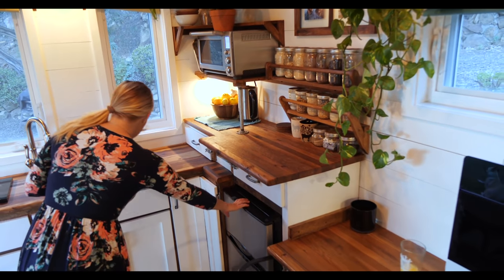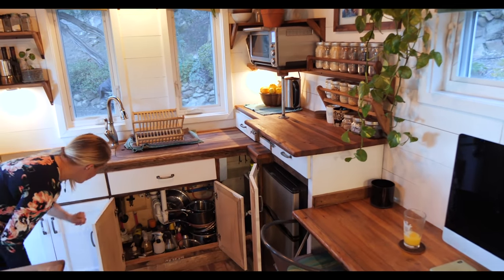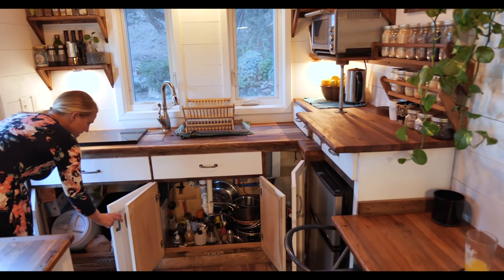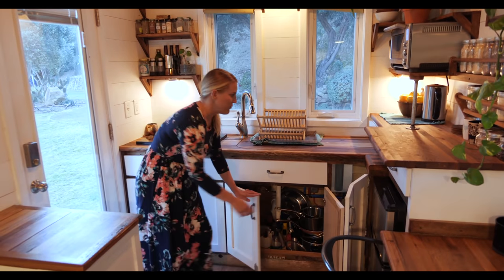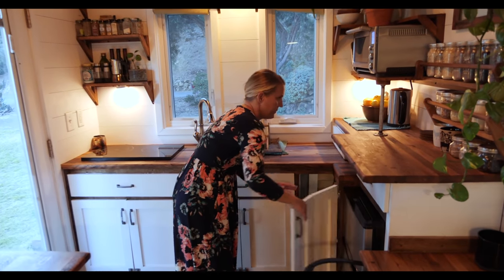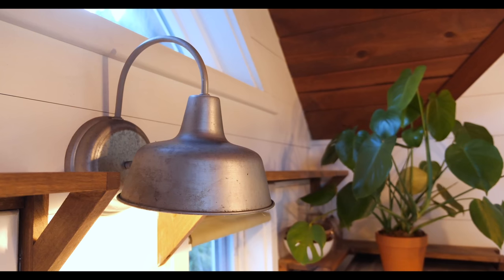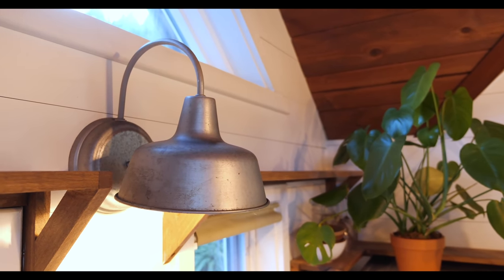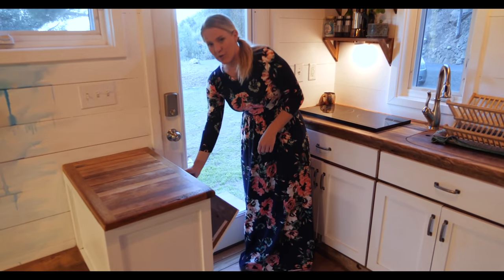Here's our fridge, storage space, and pantry. The washer and dryer hookups are down here, along with space for garbage and dog food. As you can see, there's also a lot of counter and shelf space to help you with storage.